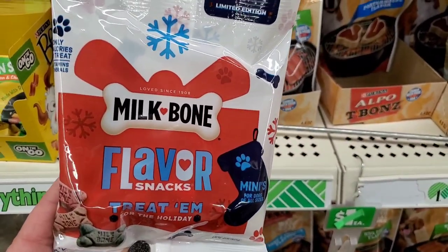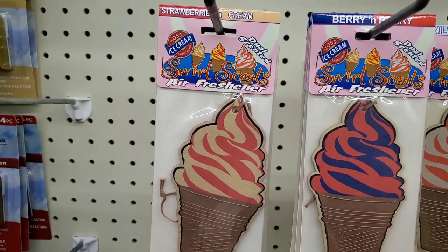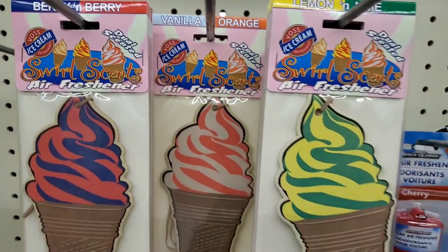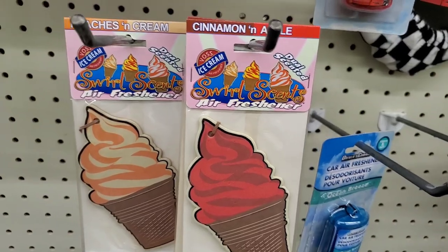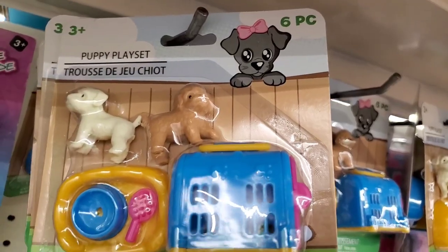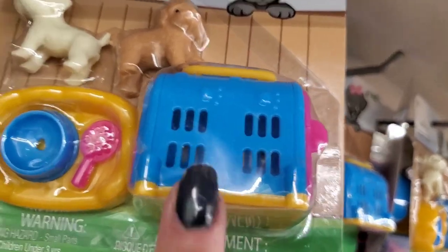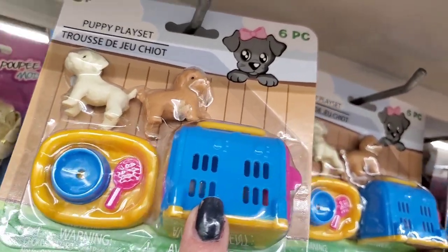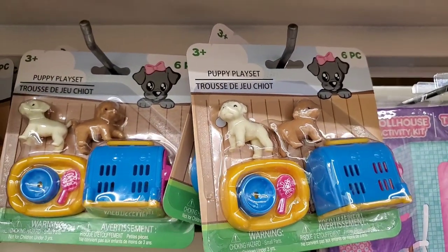New — I've never seen them: Voss ice cream dual-scented erasers in strawberries and cream, berry and berry vanilla, orange lemon and lime, cinnamon and apple, and peaches and cream. So cute. And the first time I'm seeing these: you get two little puppies, their little kennel, a little bed, a comb, and a doggy dish — so adorable. Great little stocking stuffers.